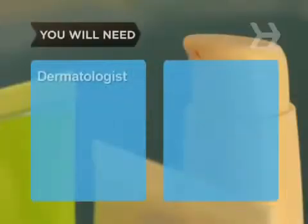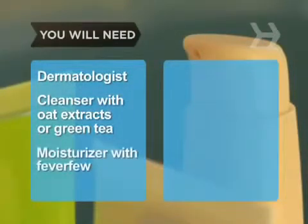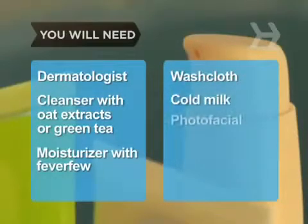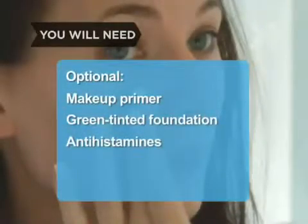You will need a dermatologist, a cleanser with oat extracts or green tea, a moisturizer with feverfew, a washcloth, cold milk, and a photo facial. Optional: makeup primer, green tinted foundation, and antihistamines.